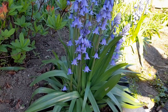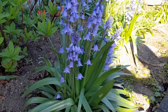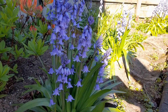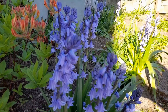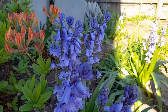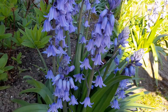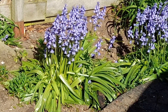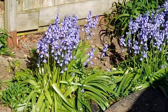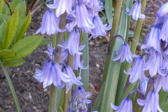The Spanish variant has broad leaves around 3 centimeters wide, pale blue — often white or pink — conical bell flowers with spreading open tips. Flowers grow all around the stem with straight upright stems, no scent, and blue-green pollen inside.